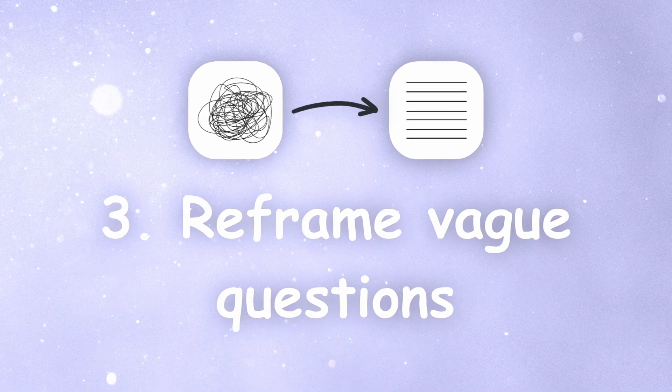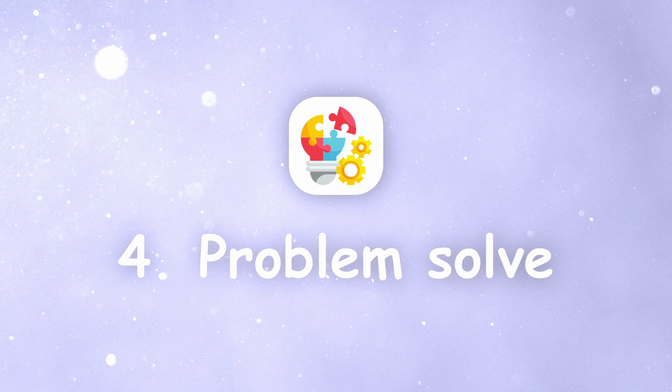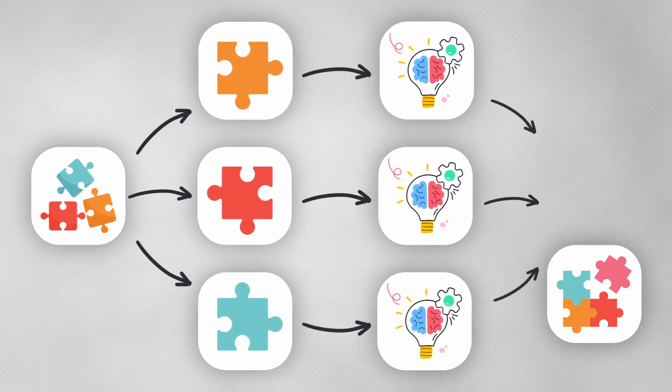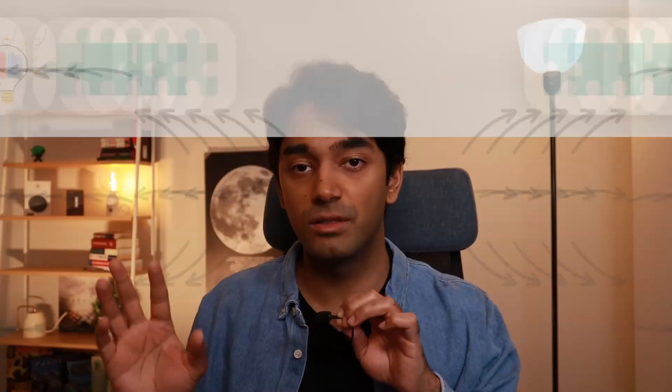The next thing you'll want to do is reframe questions that seem vague or too complex into something easier to reason about. Instead of asking 'how do I land a job at a certain company,' ask 'what skills are employers actually looking for, and how can I learn and showcase those skills?' After reframing, do what we did at the beginning of the video: take that problem, break it down into sub-problems, reason about those sub-problems to come up with smaller solutions, then combine all of those solutions into an overarching answer.